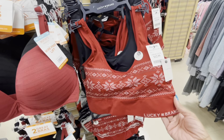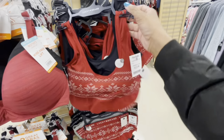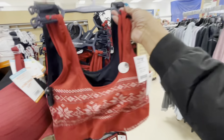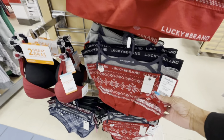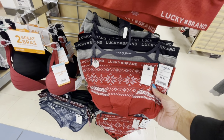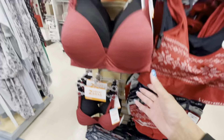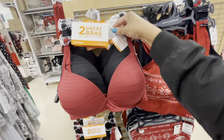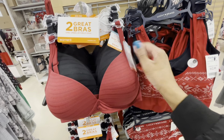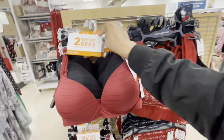At this part of the video the music got really loud. They have these nice sports bras by Lucky Brand — you get two, red/white and black, for $12.99. They also come with a three-pack of panties in black, gray, and red for $8.99 — a great deal. And two great bras in red and black for $19.99.